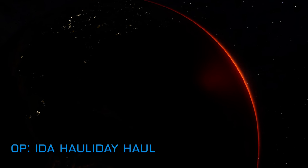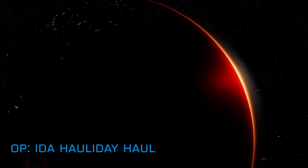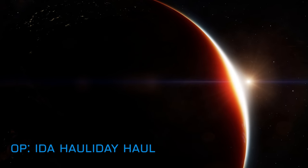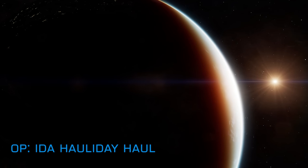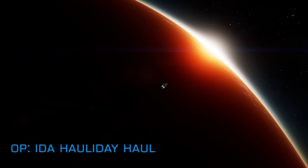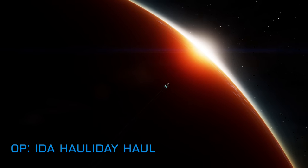The station repair specialist player group Operation Ida's month-long festive season event moves up a gear tomorrow on Saturday 18th December with the commencement of the massive 24-hour station repair effort. As of this recording, the galaxy's finest station repair hauling specialists have 14 carriers preloaded with the assorted materials needed to repair a Thargoid-damaged station.